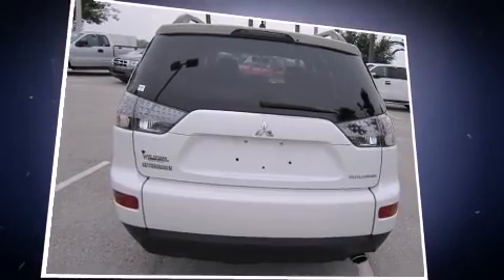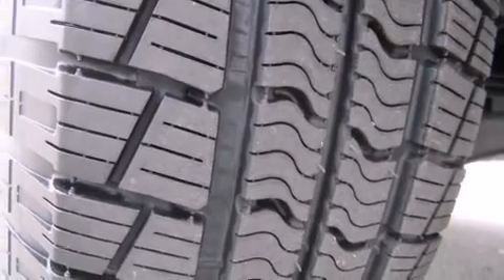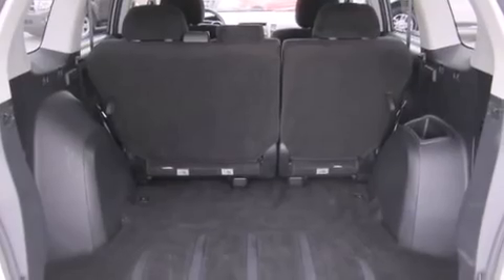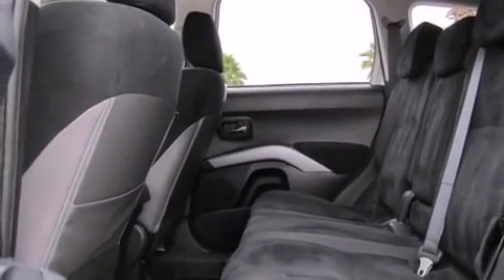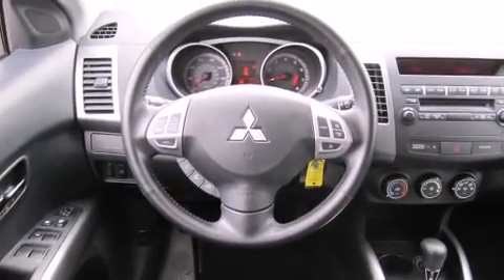Mitsubishi prioritized fit and finish, as evidenced by a trip computer, skid plates, remote keyless entry, and one-touch window functionality. Audio features include a CD player with MP3 capability and six speakers, providing excellent sound throughout the cabin.